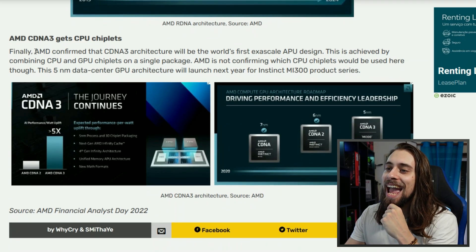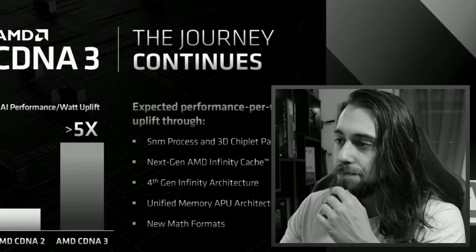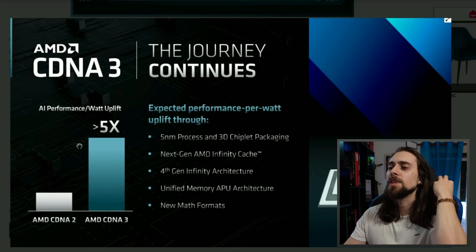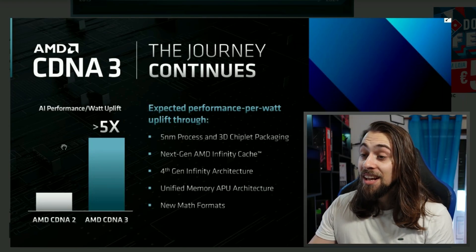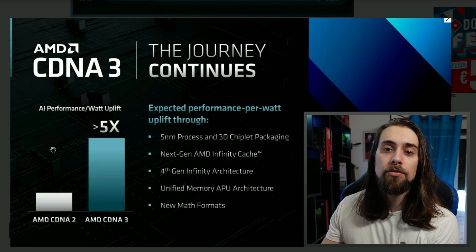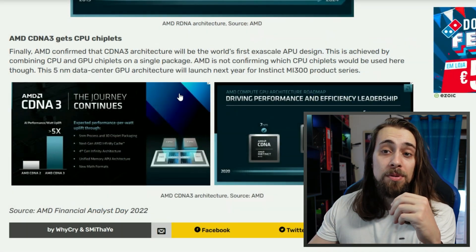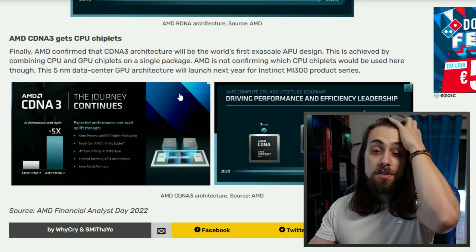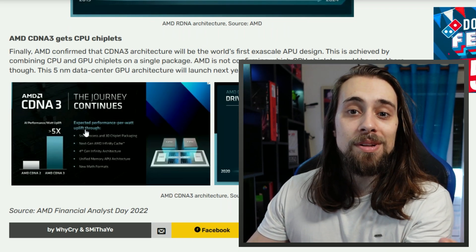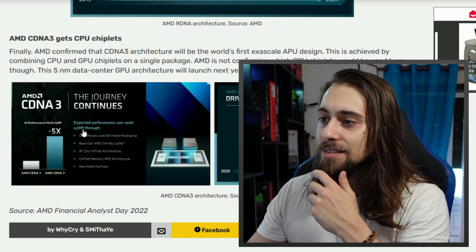We also have the CDNA architecture, which is AMD's professional GPU side. On the professional side, if we have five times the performance per watt improvement, it will be an astonishing improvement for people using AMD cards professionally. Most people still use Nvidia cards because of CUDA cores and software support. But if AMD manages five times the performance per watt, I can finally see more users on the professional side actually buying AMD cards.